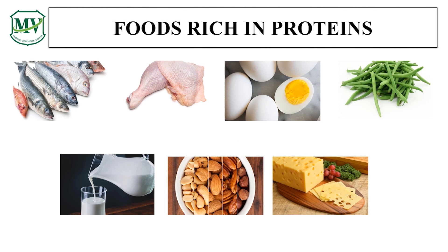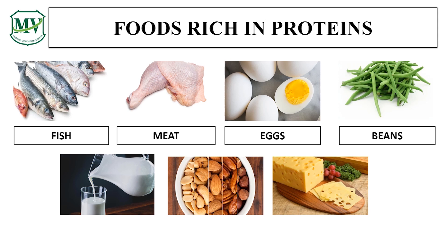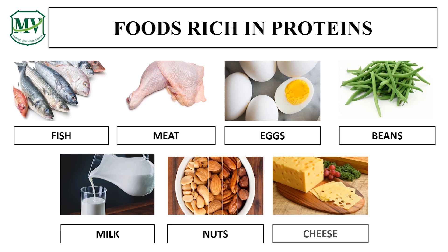So what are examples of foods rich in proteins? These are the foods that are rich in proteins: fish, meat, eggs, beans, milk, nuts, and cheese. Are your answers correct?